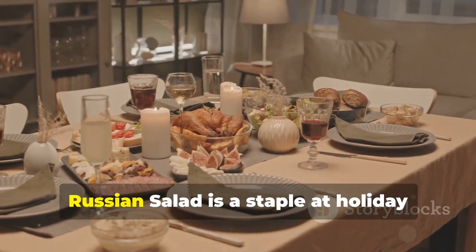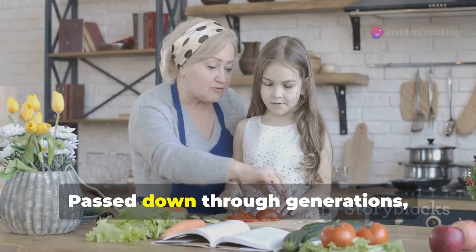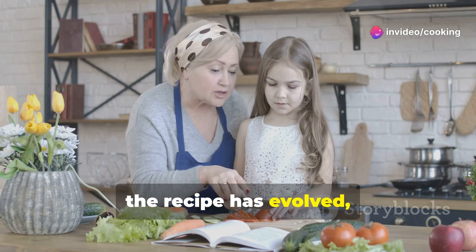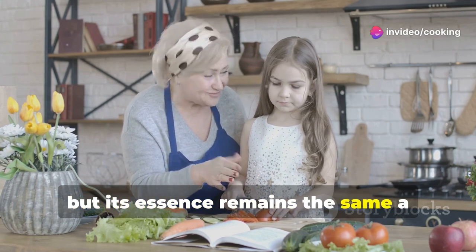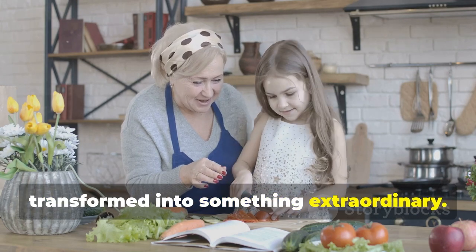In many cultures, Russian Salad is a staple at holiday feasts and special occasions. Passed down through generations, the recipe has evolved, but its essence remains the same — a harmonious blend of simple ingredients transformed into something extraordinary.